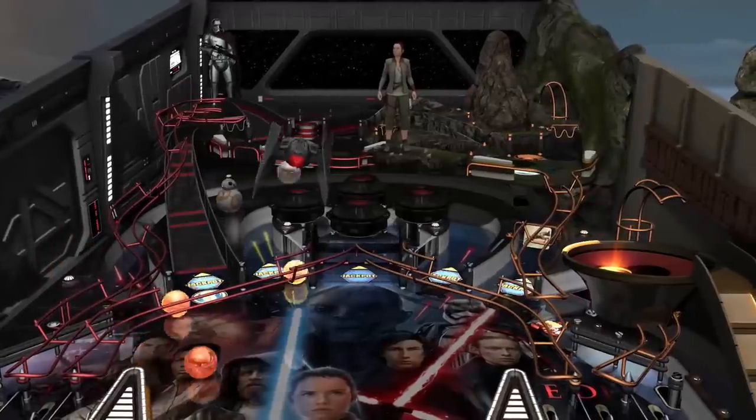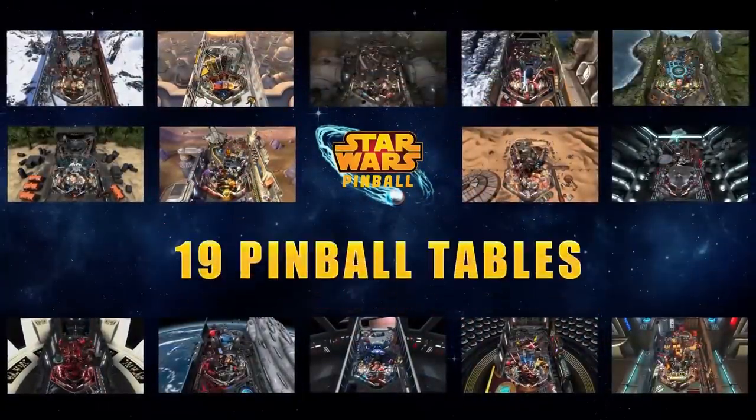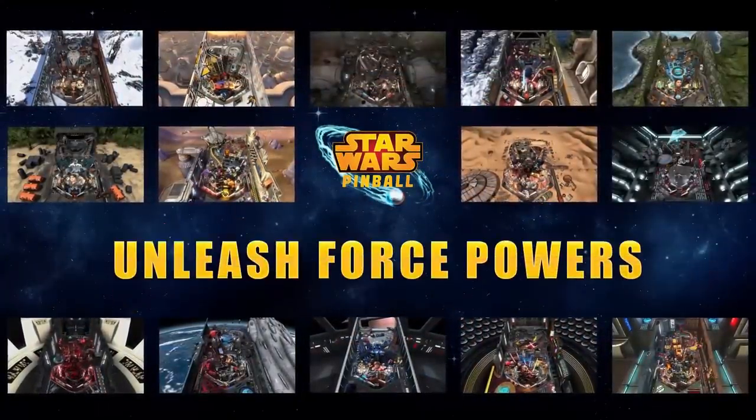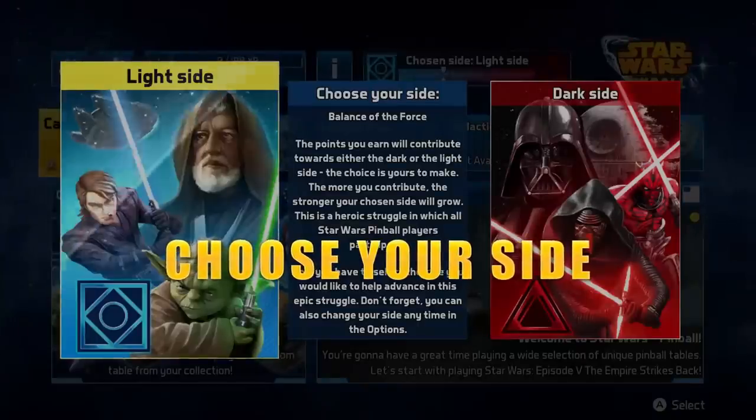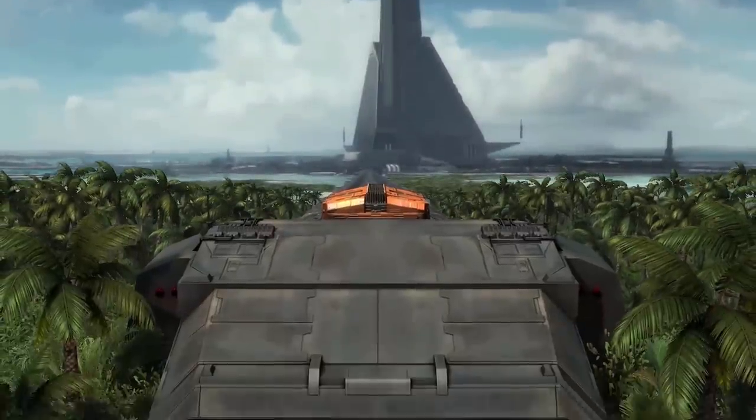This video is sponsored by Zen Studios and Star Wars Pinball on the Nintendo Switch, which is available now. I happen to love pinball and used to actually own a table, so Zen Studios asked me to do some pop-up trivia for their tables, and today I'm covering Star Wars characters and themes.